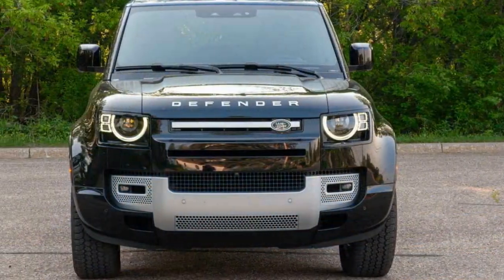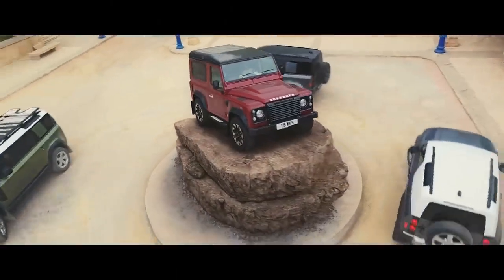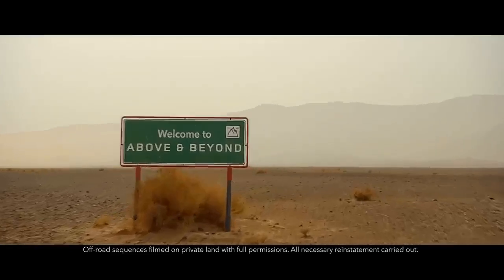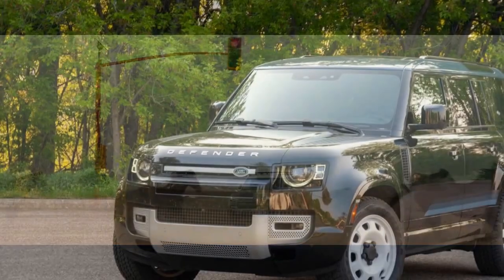Why? The Defender impressed me with its robust build quality, strong turbo-6 powertrain, and smart design. However, its controls can be confusing, the turbo-6 suffers from lag, and as with many Land Rovers, electronic glitches are more common compared to some competitors, according to certain studies.